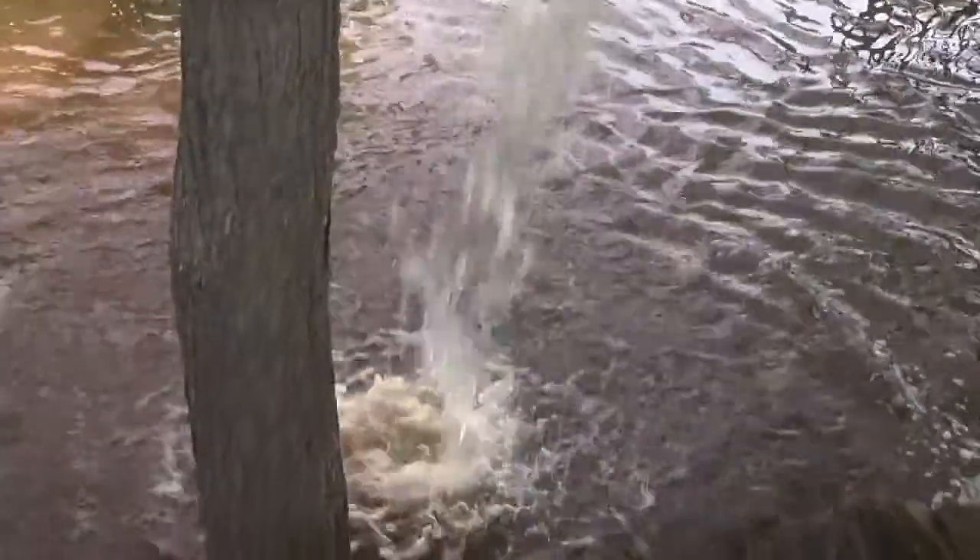They're releasing a bunch of fish into the river and we've been working really hard to kind of clean up this river and restore it, so it's really exciting because hopefully they'll stick this time and this will be a good thing for the river.